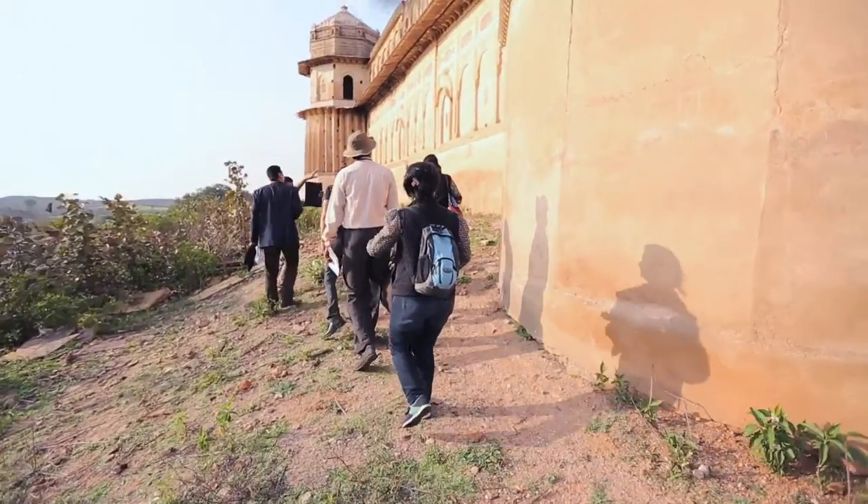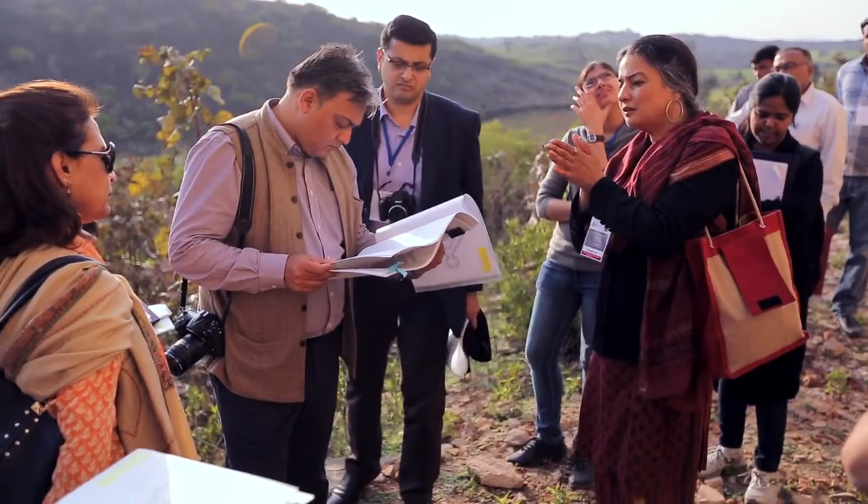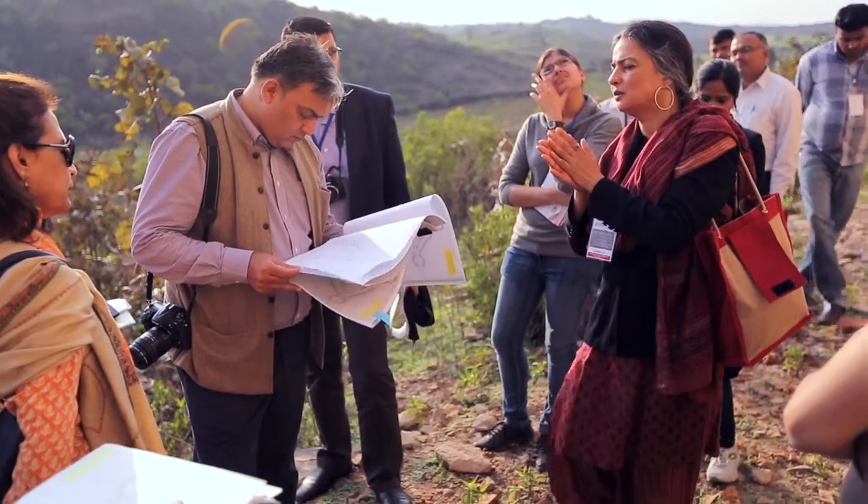Once the documents go off the table of the conservation architects, it's not enough. We need to ensure with the same kind of partnership and the same kind of rigor that we achieve quality conservation practice on the ground.